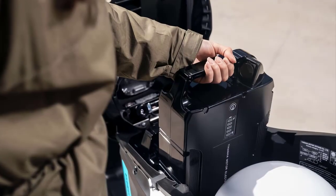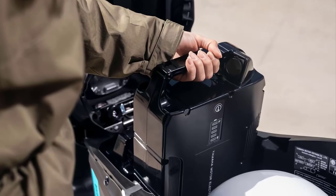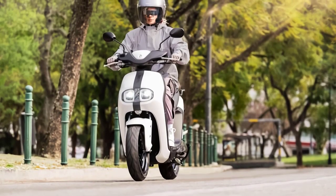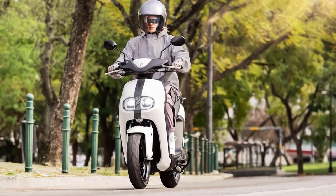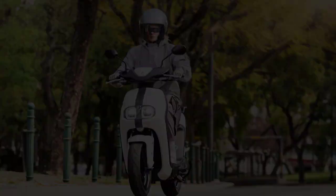Beneath its elegant exterior lies an impressive electric motor that delivers exhilarating acceleration and ensures a smooth and silent ride. The Neos E01's motor is not only powerful but also environmentally conscious, promoting a cleaner and greener urban landscape.